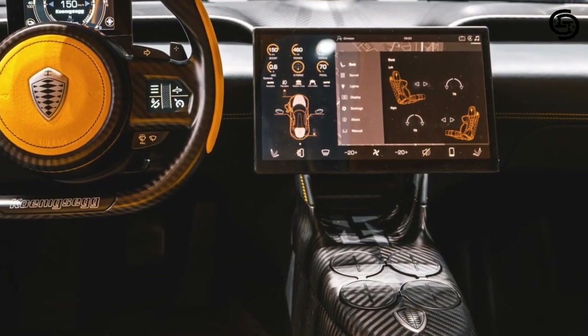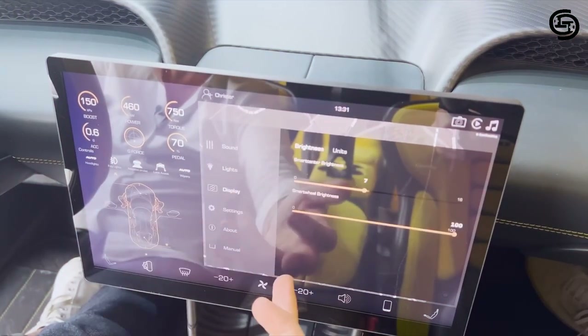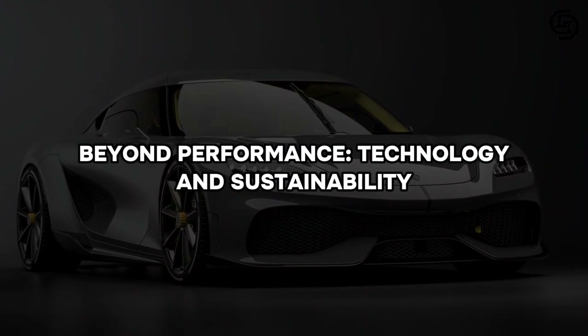A large, high-resolution infotainment screen dominates the center console, providing access to a myriad of functions and entertainment options.